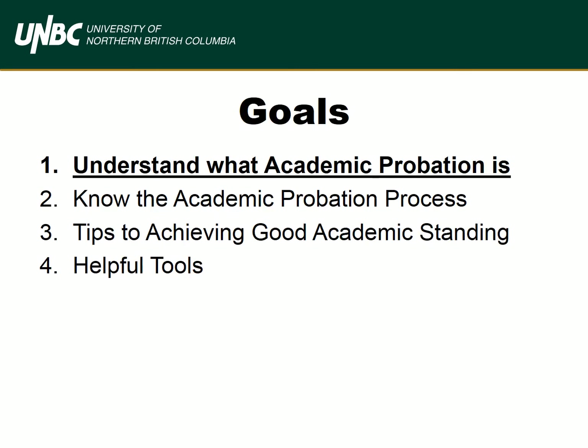We have four goals for this session. One, for you to understand what academic probation is. Two, to know what happens when you're placed on academic probation. Three, how to get back on track. And four, we'll talk about helpful resources to assist you throughout your academic journey.